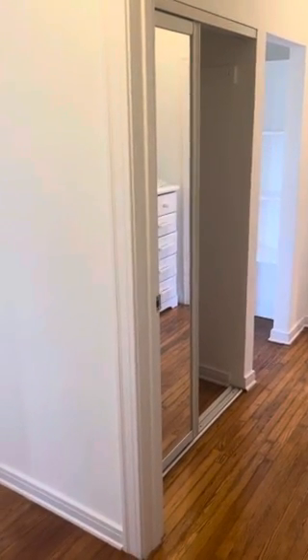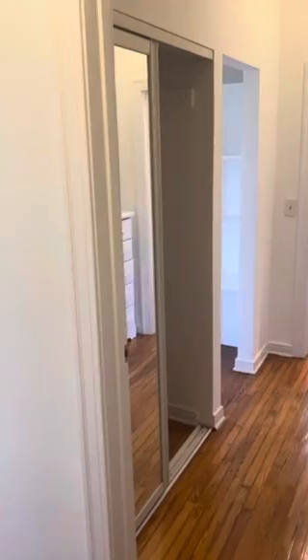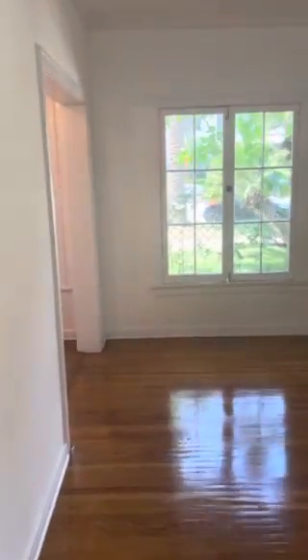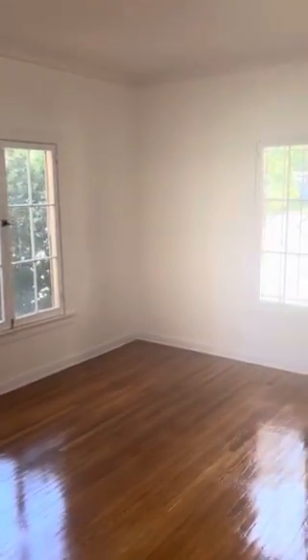We are entering 2028 North Beachwood Drive, apartment 105. This is a front unit on the first floor overlooking the garden. This is just stunning.